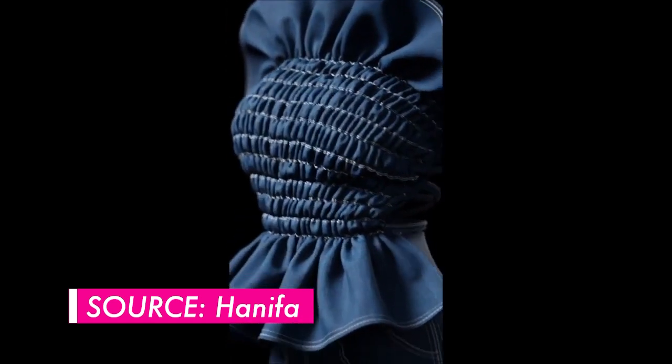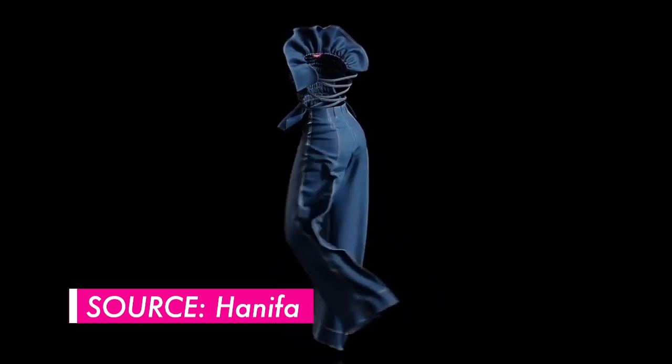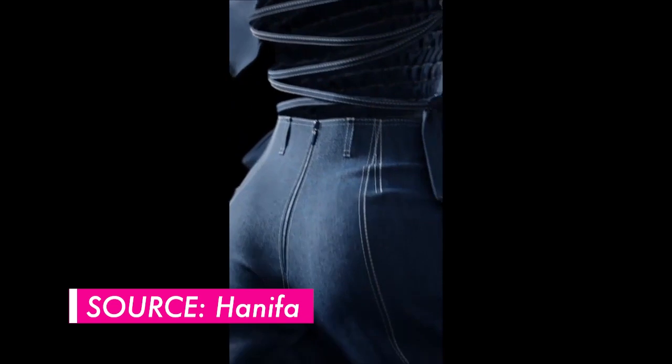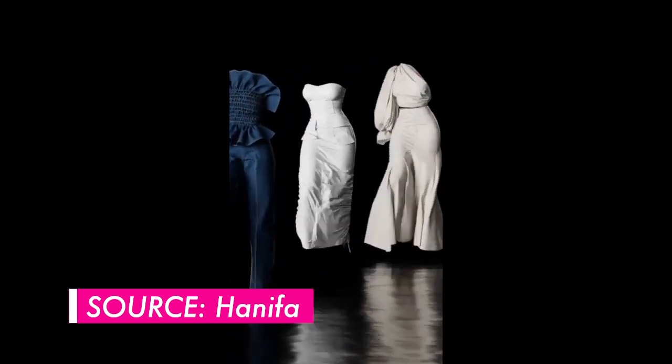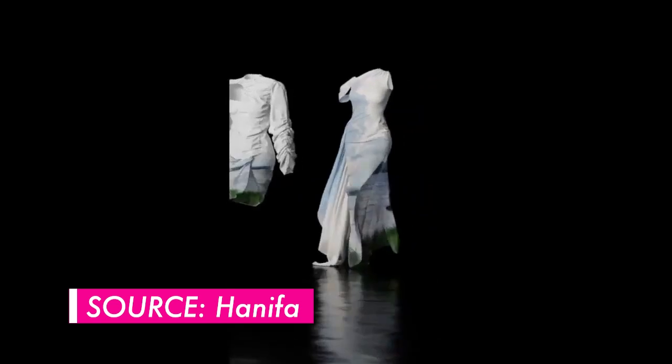Another landmark in digital fashion was Hanifa's Pink Label Congo Collection — a runway show that took place entirely online, consisting of 3D rendered clothing walking down the runway in a ghost-like fashion. This was at the height of the coronavirus pandemic when many runway shows around the world were being cancelled. Designer Anifa Mvuemba made headlines with this show, which received hundreds of thousands of views. It opened up conversations about what a fashion supply chain could look like if designs were rendered in 3D, shown to consumers, and then manufactured as physical products based on demand.